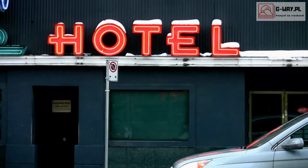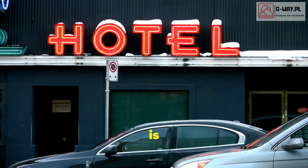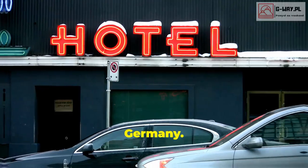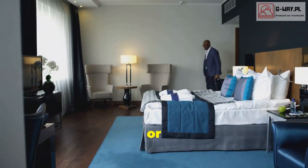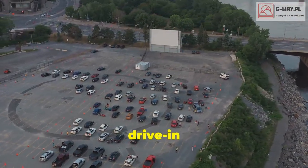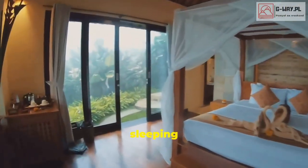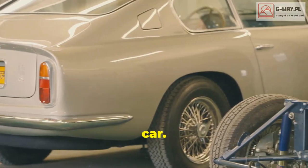First up is the V8 Hotel in Germany. Imagine a hotel room where the bed is tucked inside a vintage Cadillac or a classic Mercedes. Each room is uniquely themed and they even have a drive-in cinema. It's like sleeping in a museum but way more comfortable — plus you don't have to worry about parallel parking a classic car.